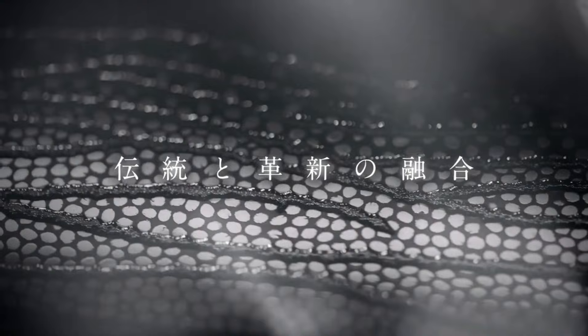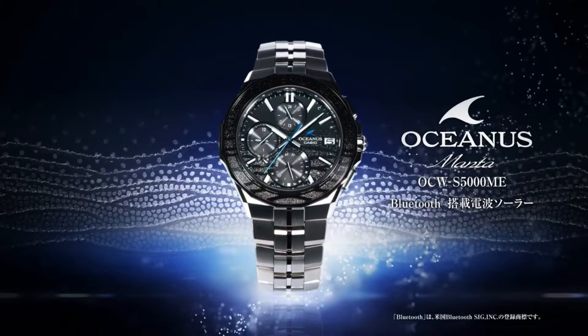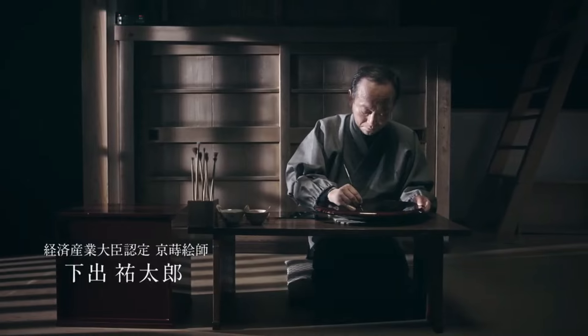This Casio Oceanus watch is marvelous and very easy to adjust. The watch is very accurate and comfortable with great wrist presence. Simple, clean, and a nice watch for a reasonable price.